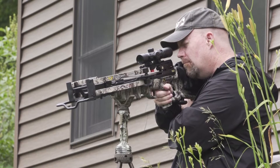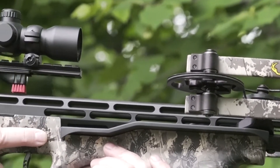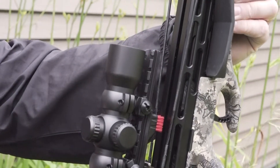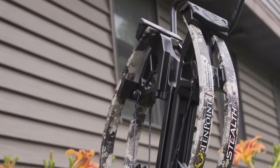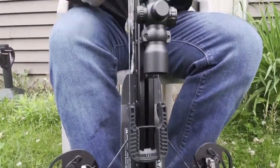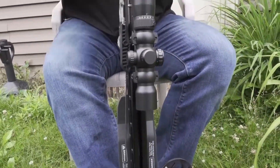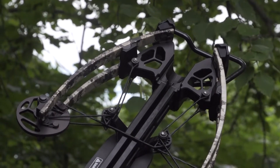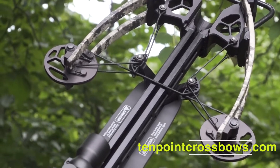Whether I'm taking a steep-angle shot out of a tree stand or in tight quarters on the ground, this crossbow is perfect for that. Speed is one thing, accuracy is another — you can have all the speed in the world but if it's not accurate it won't help you. TenPoint has so much technology built into the Stealth NXT that it is beyond accurate. I've shot it many times and I won't aim at the same spot in the target twice because I'm afraid of breaking arrows. Check out the new Stealth NXT at tenpointcrossbows.com.